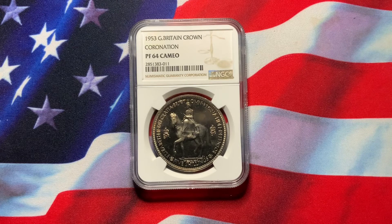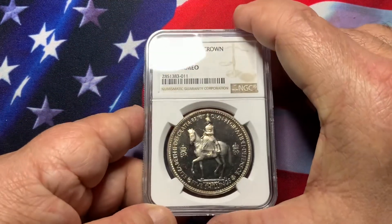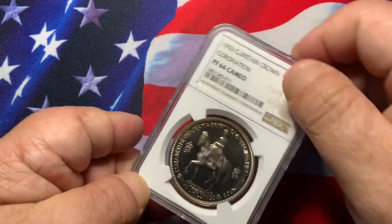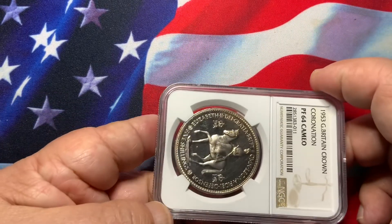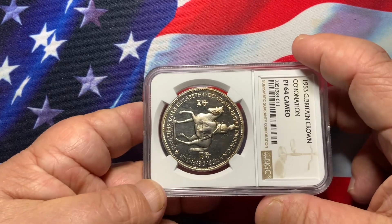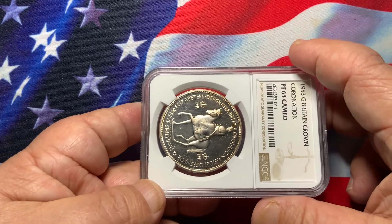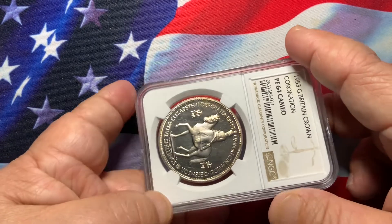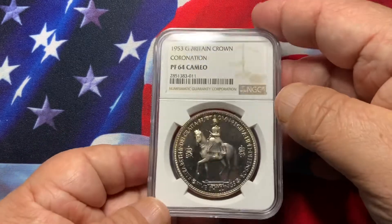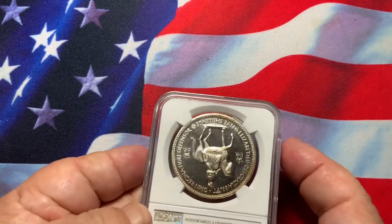Once in a while you'll find one that is exceptionally clean of those things. Those are premium coins that you want to purchase and keep. This one here isn't so bad — very nice, exceptionally clean of heavy contacts. The device sticks out very well. If this were more white, which would be like an ultra cameo, that would be preferred. But as far as the condition for this coin, it's very nice.